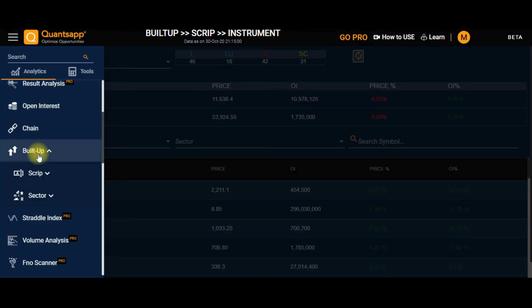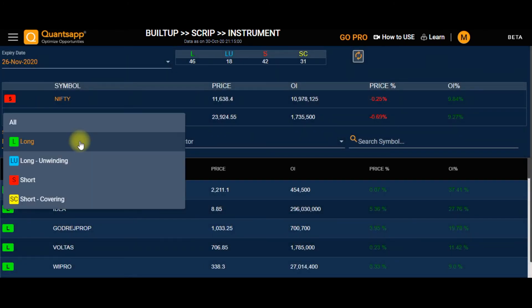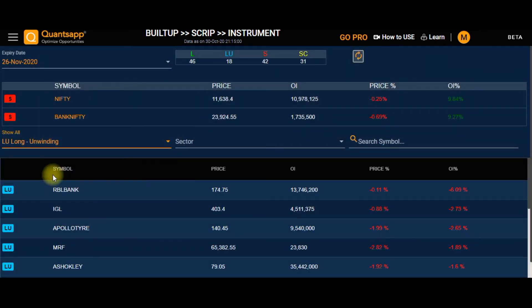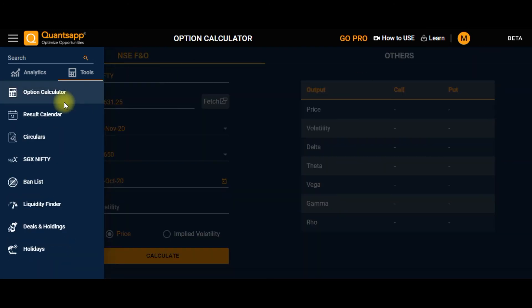The Build Up tool lets you scan stocks based on long build-up, long unwinding, short build-up, short unwinding, as well as index contributors, gainers and losers, seasonality, rollover, ban list, market-wide open interest, and participation data.